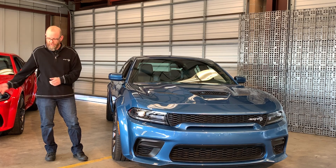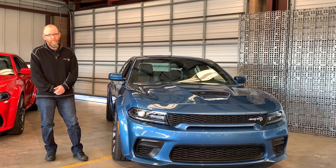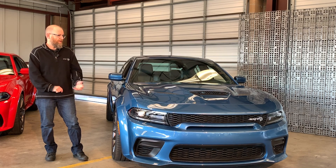Brakes are the same as what we talked about on the Scat Pack — big six-piston calipers in front and four pistons in the rear. Massive braking power is needed for such a powerful car, as well as the fade resistance for track laps.